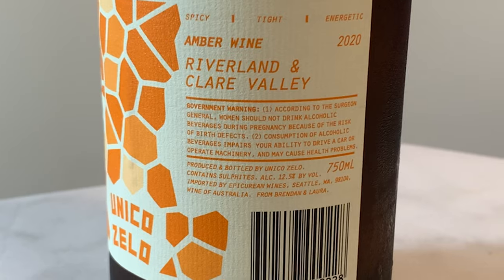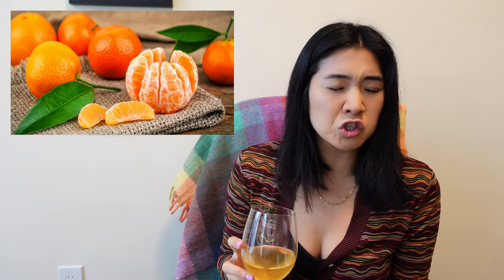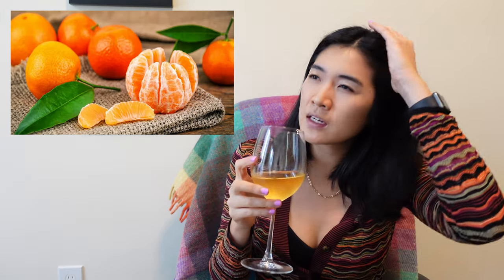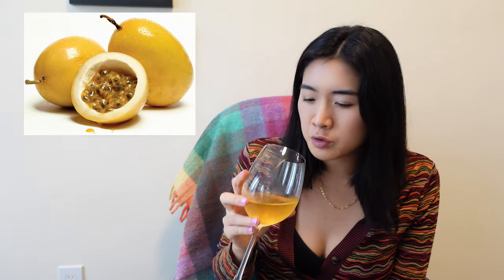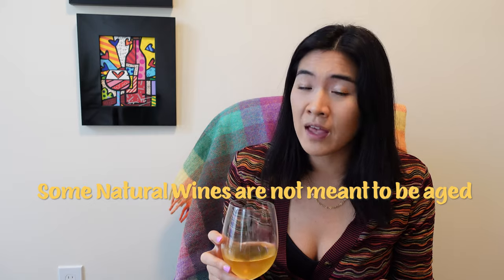It smells fantastic. In the notes, it says this is kind of spicy and energetic. On the nose it's kind of tangerine — which is funny because it's orange wine — golden apples, maybe a little passion fruit too. It doesn't smell oxidative at all. Another thing with natural wines is that not all, but some of them aren't meant to be aged if they don't have any sulfur. It's just temperamental.